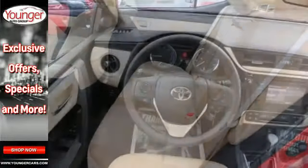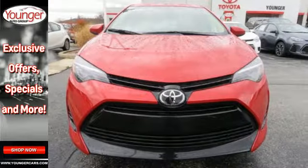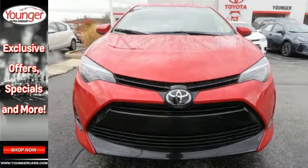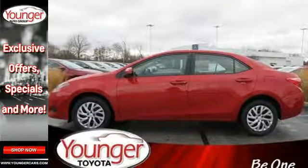Plus, you'll enjoy Entune audio with touchscreen and the peace of mind from Toyota Safety Sense P, which includes pre-collision system with pedestrian detection, lane departure alert with steering assist, and dynamic radar cruise control.